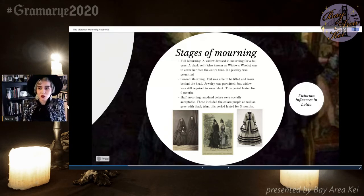There was second mourning, in which the veil was able to be lifted and worn behind the head. Jewelry was permitted, but the widow was required to wear black, and this period lasted for nine months. If she wanted to wear jewelry, she would wear something made out of the material jet. Jet jewelry was all black, so it would mix in with the garment. I'll go into more detail on jet jewelry in the next few slides and show you how to use that type of look for your Lolita outfit to give it more authenticity.